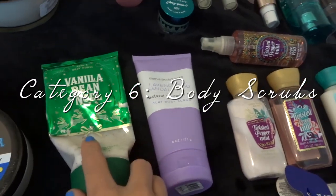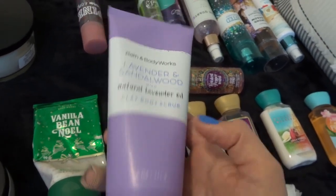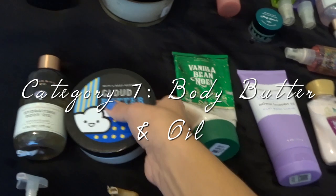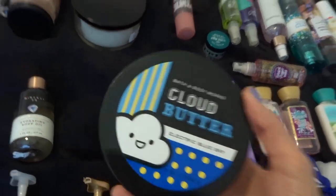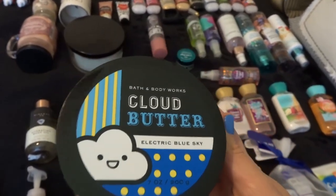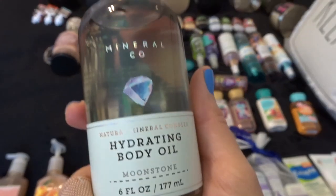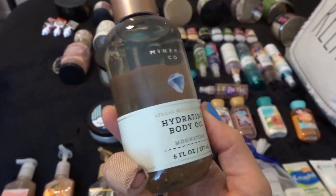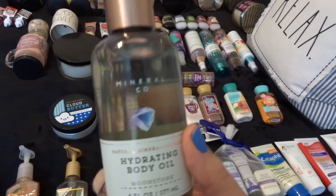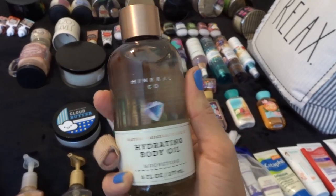These are my two body scrubs. I have Vanilla Bean Noel from this year, which is almost gone, and then a Lavender and Sandalwood Clay Body Scrub that's really unique and pretty old, so I need to use this one up too. And then my last body butter is the Cloud Butter Electric Blue Sky — it smells so good. I also have this hydrating body oil from their mineral line in Moonstone. I tried it when it first came out and didn't really like it, but I hope maybe I'll use it this summer after getting out of the shower.